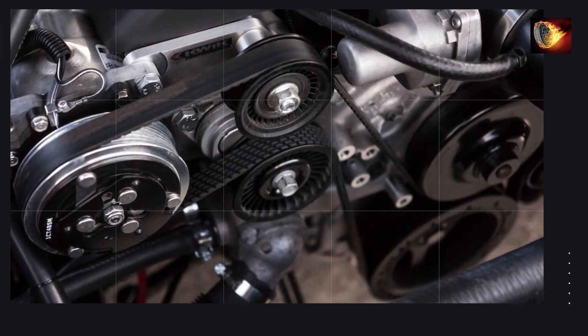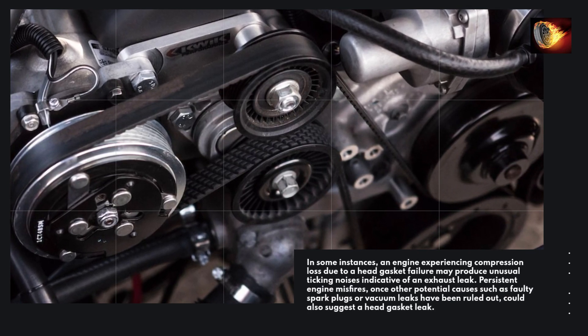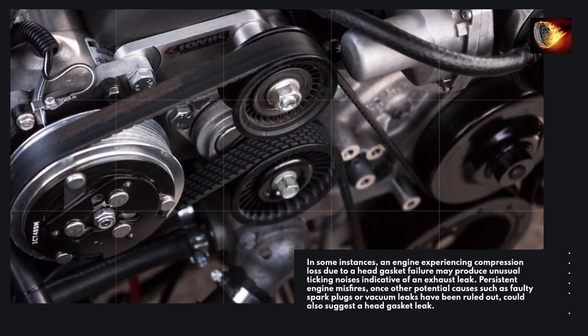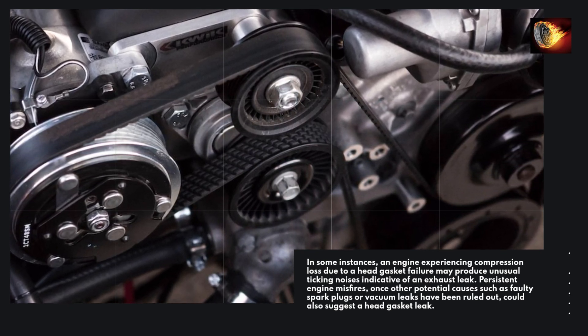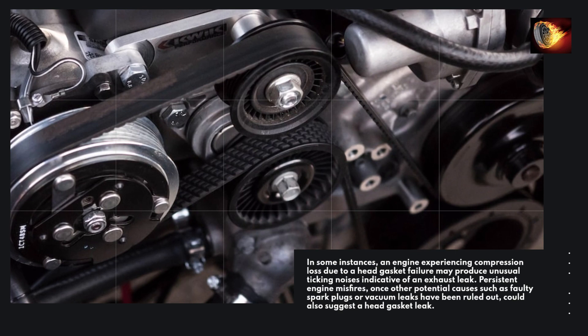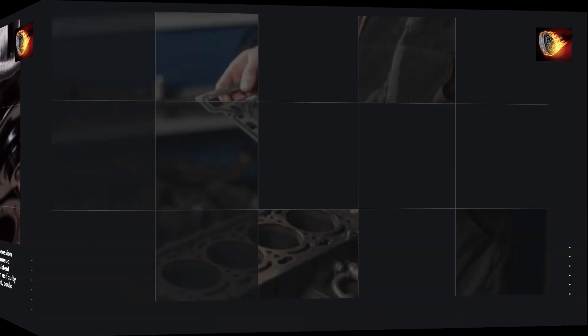In some instances, an engine experiencing compression loss due to a head gasket failure may produce unusual ticking noises indicative of an exhaust leak. Persistent engine misfires, once other potential causes such as faulty spark plugs or vacuum leaks have been ruled out, could also suggest a head gasket leak.